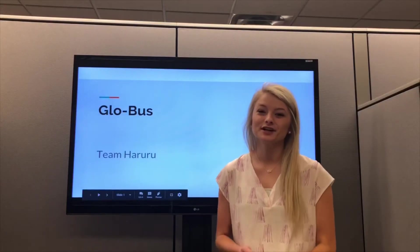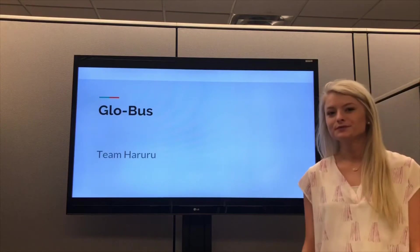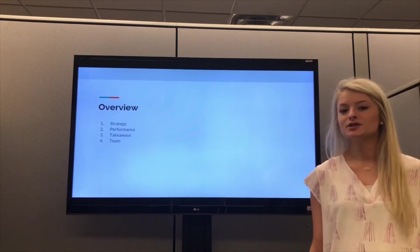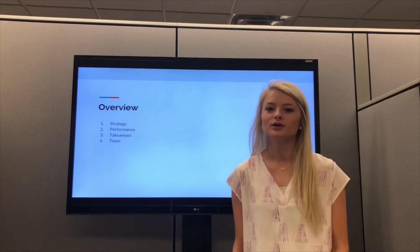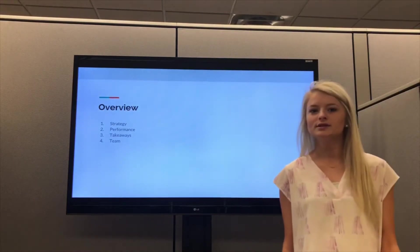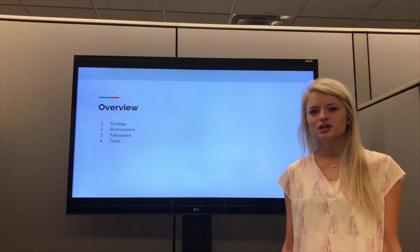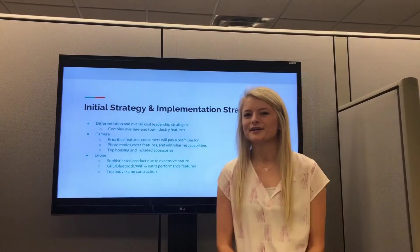Hi, my name is Taylor Raffer and I'm going to be starting us off with our Globus presentation today. Our team name was Haruru. Today we're going to cover our strategy and how we implemented it, our performance and how that strategy played out throughout the years in Globus, our takeaways from the strategy, and we'll end with a little bit about our team.